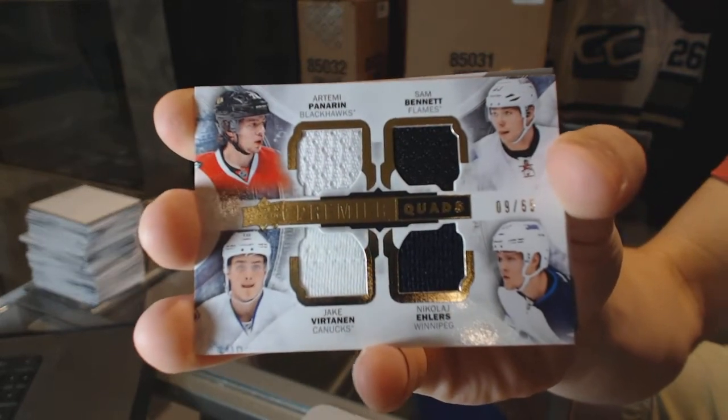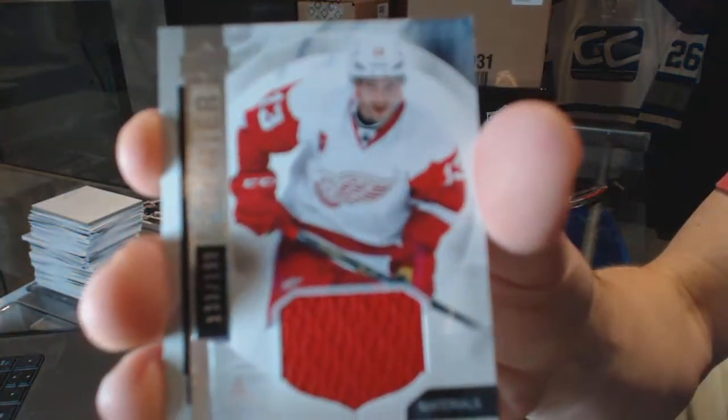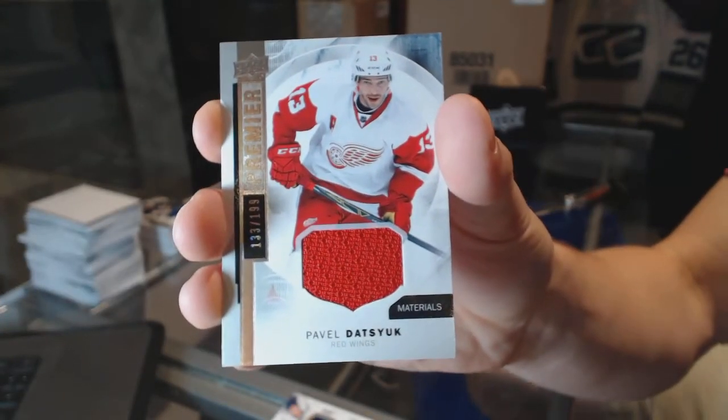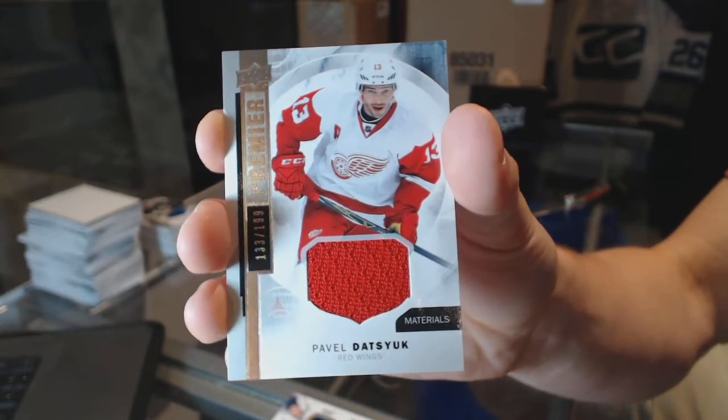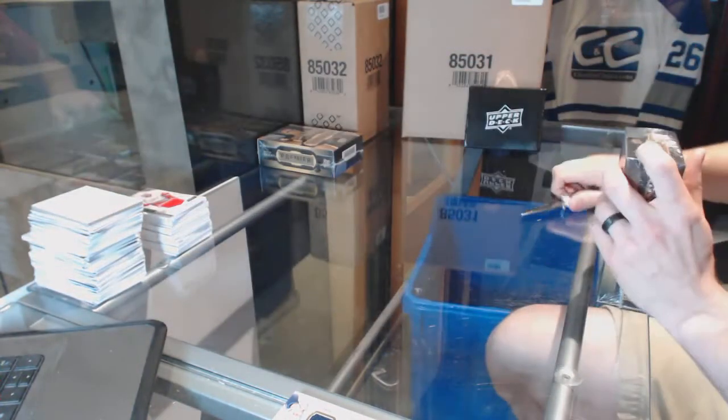Quad jersey out of 65: Panarin, Bennett, Vertanen, Ehlers. And a base jersey number 199 for the Detroit Red Wings, Pavel Datsuk. All right, box 4.